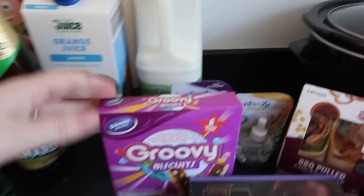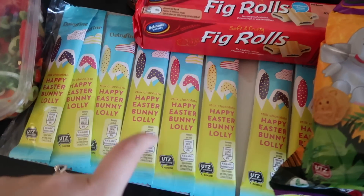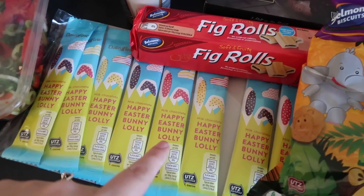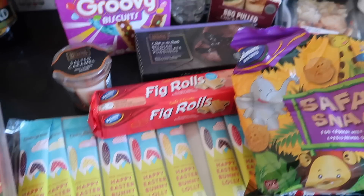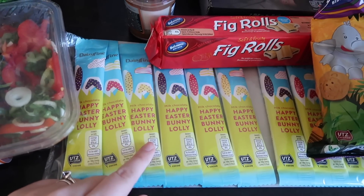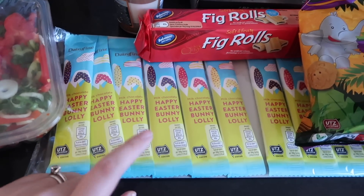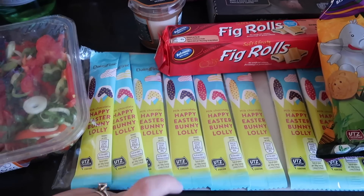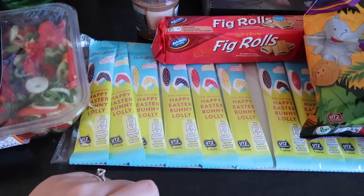We've gone for a green milk, some groovy biscuits, some safari snacks, some fig rolls, and some Easter lollipops. These are all to get Ella and Miles through their after-dinner treats. We've had Halloween ones and Christmas ones, and she's only just run out, so I'm so happy we've got the Easter ones because she absolutely loves having a little lollipop after her dinner.